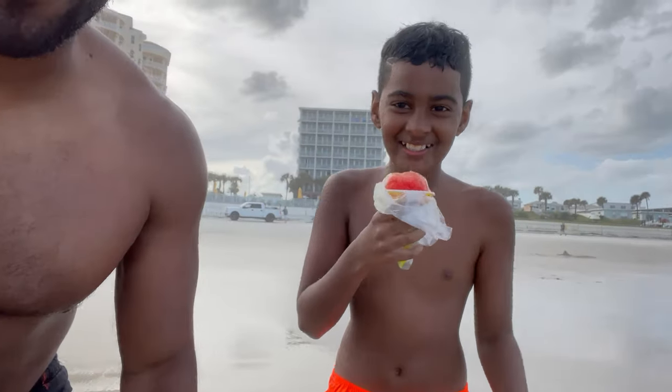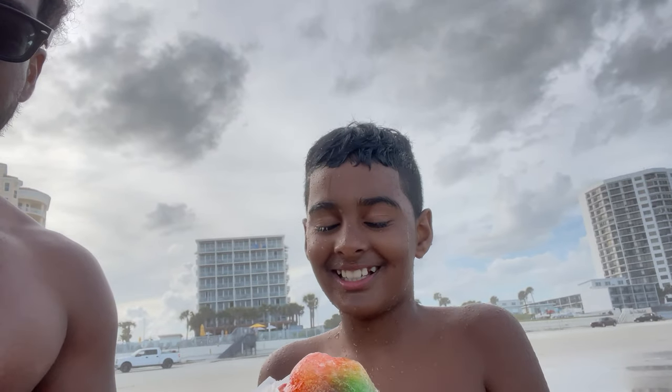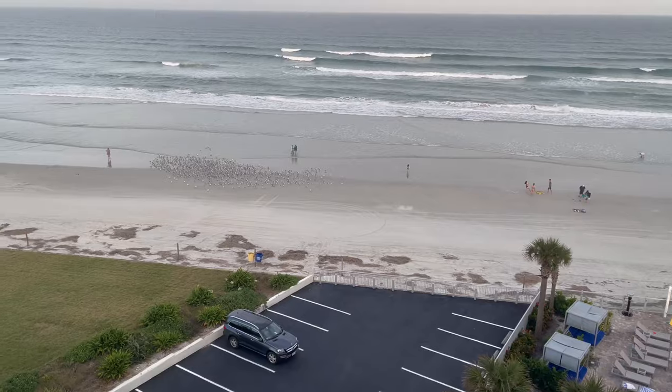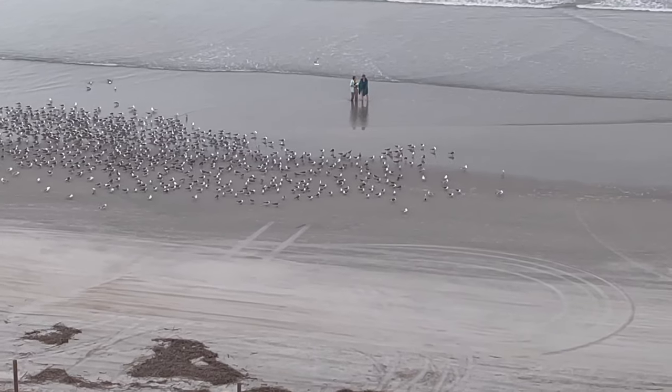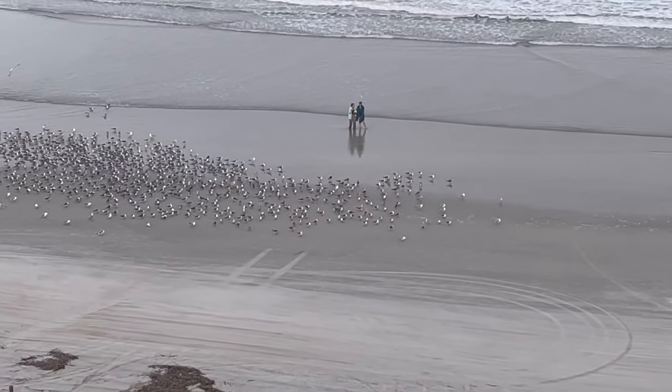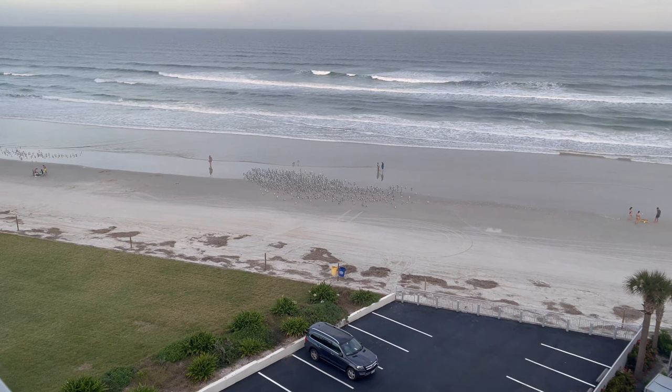The ice cream truck came back around and I had to get something — nothing like shaved ice on a hot sunny day. I went with the mango flavor — Rosati's shaved ice. Cam had to pull up with a snow cone too. It's actually kind of windy and the water is really cold, but can you blame us? And check out all those seagulls right down there — all lined up chilling. I've never seen anything like that before.